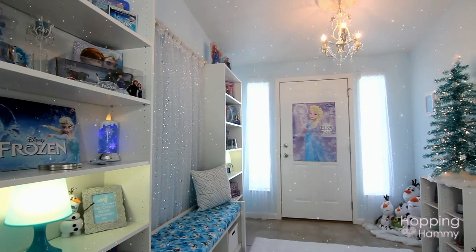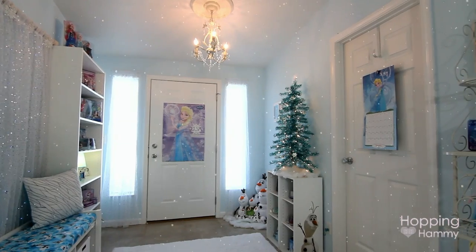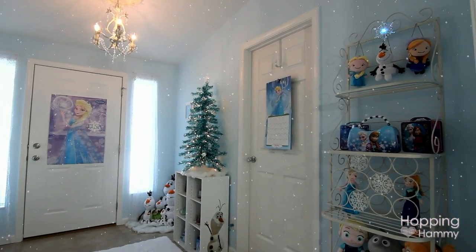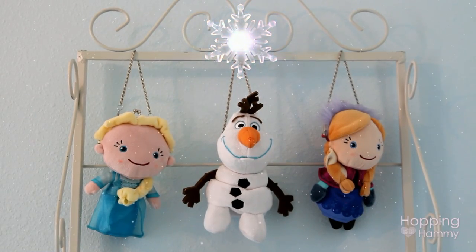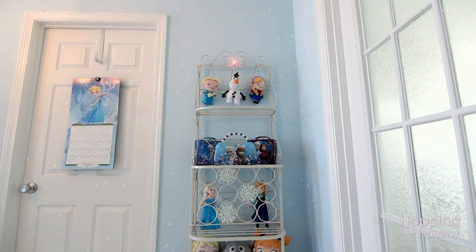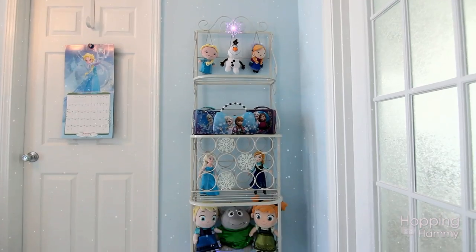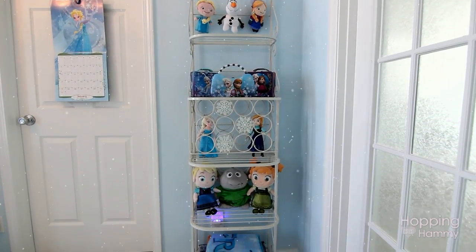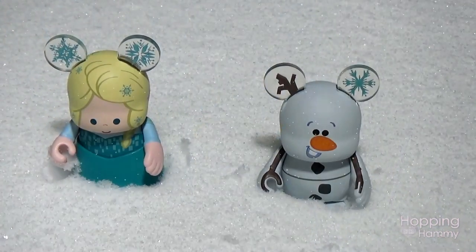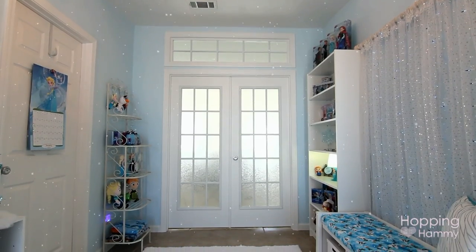Something neat about this room — which I thought was quite funny — is that this area is actually probably the coldest area in the house. You open up the doors and come in here and it's actually really quite chilly, so it does feel very much like a frozen room or something out in the snow. When you guys see me filming in here I'm probably going to be wearing a long sleeve shirt or a sweater.